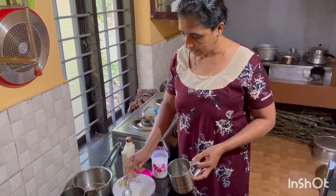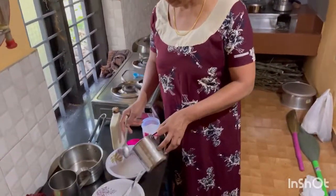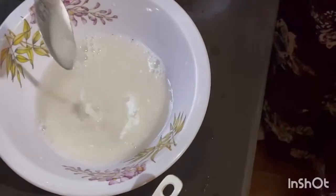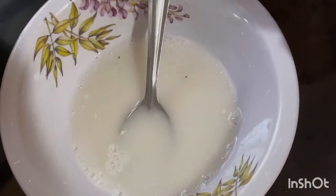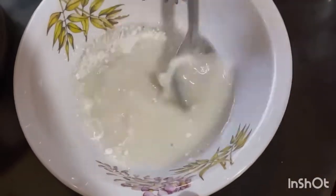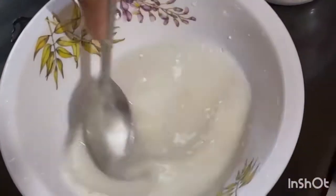I am going to cook the pan. I will add the pan. 1 glass of salt and salt — 1 glass of salt.